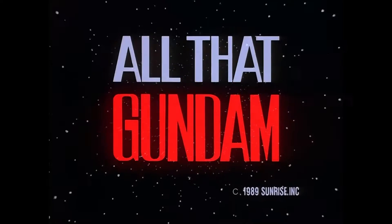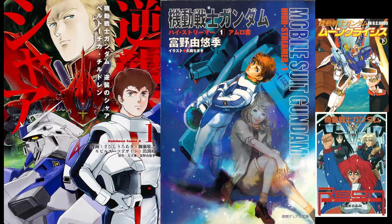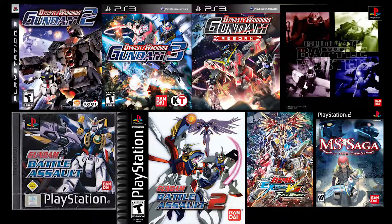It did appear in major Gundam promotions throughout their anniversaries, particularly the 10th and 30th anniversary promos. In print, the Nu Gundam appeared in the novels and manga of Char's Counterattack along with Beltorchika's Children, High Streamer, UC 0099 Moon Crisis, and many more. In video games, it appeared in almost every game since its debut, such as the Dynasty Warriors Gundam franchise, Gundam Battle Assault, Gundam Extreme Versus, and many more. The original mech designer was Yutaka Izubuchi.